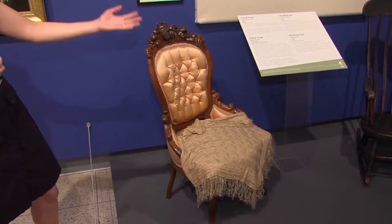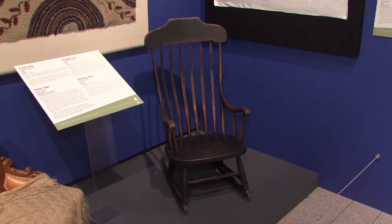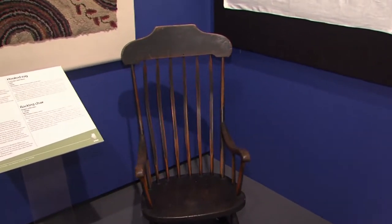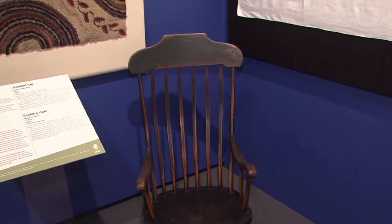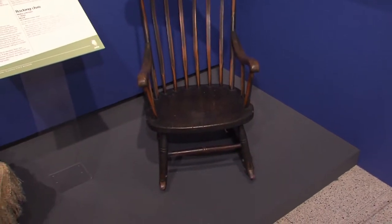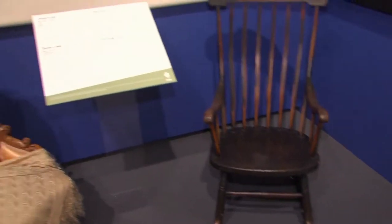Sitting next to Mattson's chair is an earlier chair so you can see the difference in luxury between the 1820s and the 1850s. That rocking chair belonged to a man named Conrad Will — he was one of the authors and signers of the 1818 Illinois Constitution. When he died in the 1830s, they formed a new county in Northern Illinois and named it Will County in his honor. That chair came out of his home.